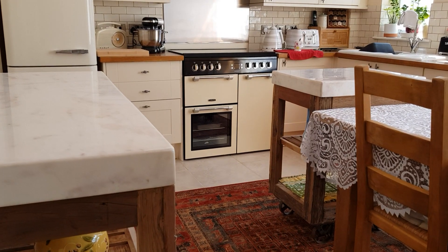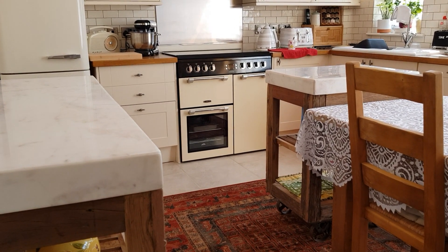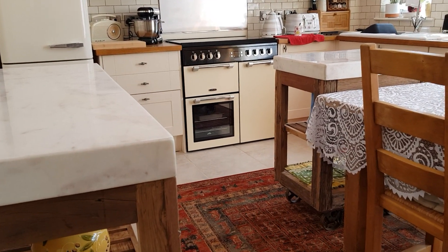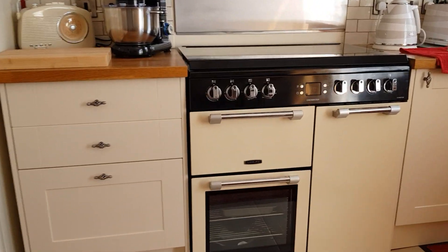I'm doing this video to show you my two new butcher's blocks — the marble ones. The big one here, the smaller one over there, and they're very heavy as I can attest.